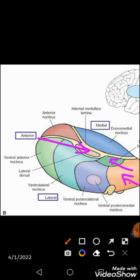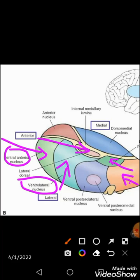The ventral tier includes the ventral anterior nucleus, the ventral lateral nucleus, the ventral posterior lateral nucleus, and the ventral posterior medial nucleus. The lateral and medial geniculate bodies are located posteriorly along with the pulvinar.